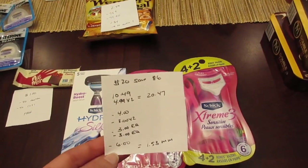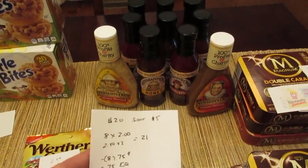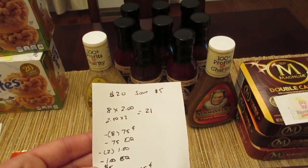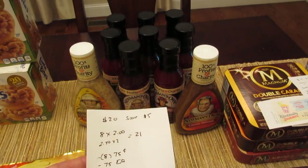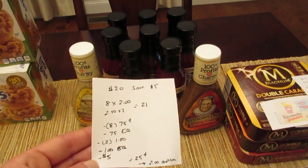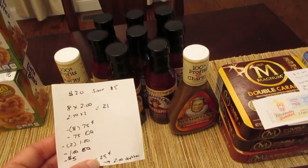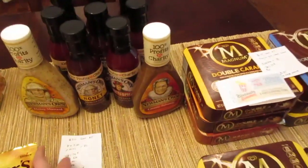For Newman's Own, when you spend $20 you save $5 instantly. I purchased eight barbecue sauces and two dressings — the barbecue sauce is $2 and the dressing is $2.50, totaling $21. I had eight 75-cent printable coupons from coupons.com for the barbecue sauce, plus a 75-cent e-coupon; two $1 printable coupons for the dressing, plus a $1 e-coupon; and the $5 instant savings came off, for a cost of 25 cents. I also submitted on the iBought It app for a $1 rebate on the dressing — you can do that twice — so I'm getting $2 back, making it a money maker.